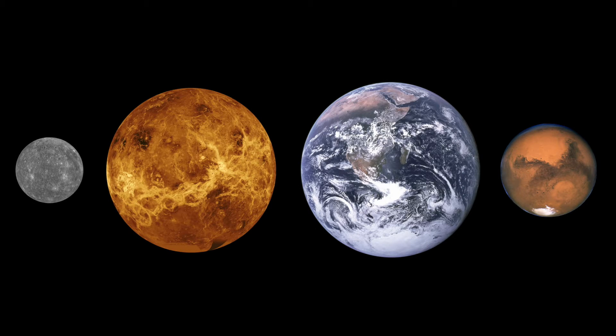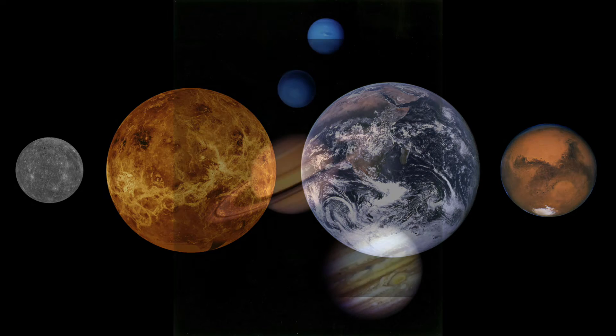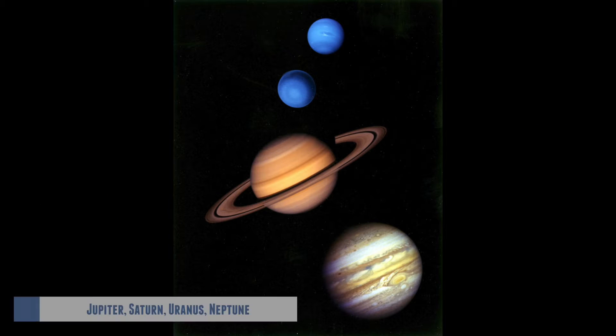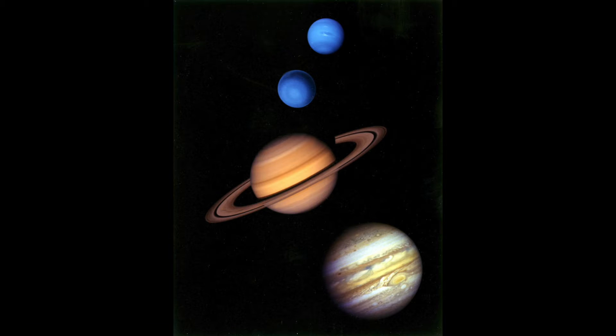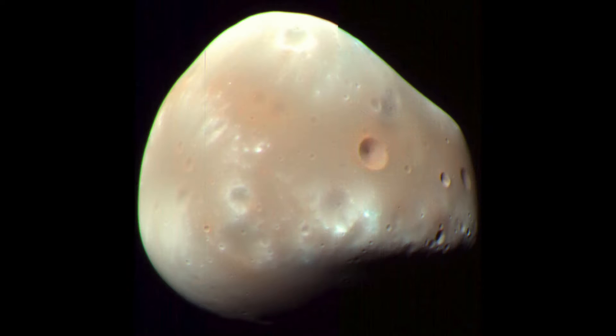There are two kinds of planets in our solar system. There are the terrestrial planets, which are the inner planets — Mercury, Venus, Earth, and Mars. And then there are the Jovian planets, or the outer planets, which are Jupiter, Saturn, Uranus, and Neptune. Whilst the Jovian planets have a total observed number of moons close to 90, the terrestrial planets have only three: the Earth's moon, and the two small moons of Mars, Phobos and Deimos.